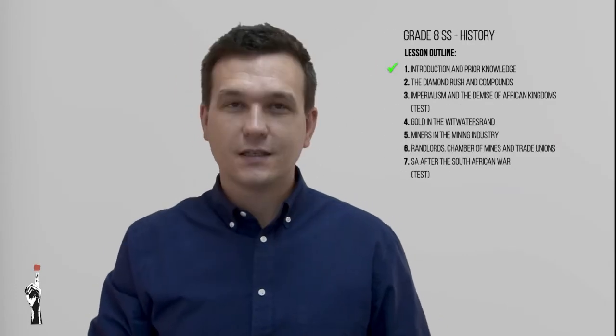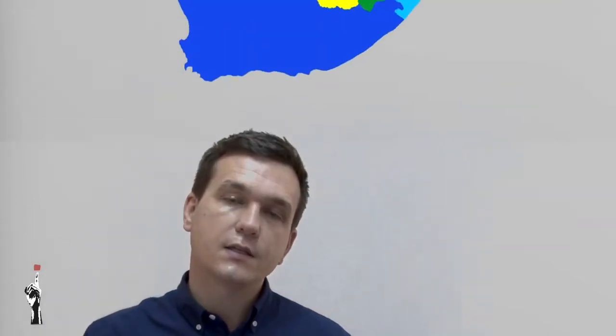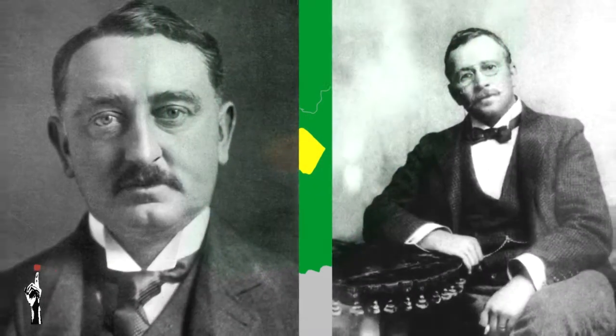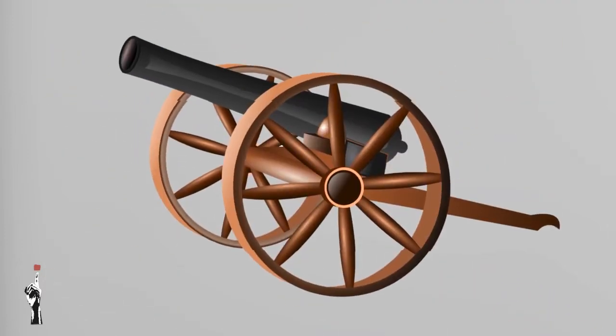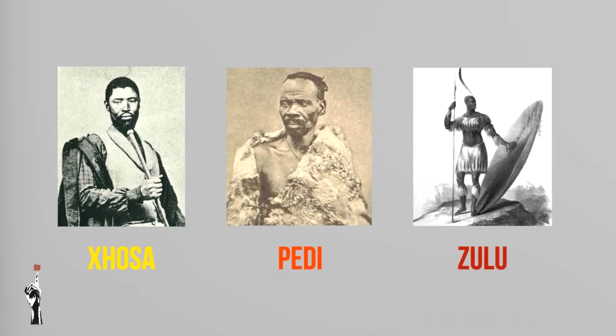Welcome to Thuma Mina Teaching. This is your fourth lesson on the mineral revolution for term two. It's a good time to quickly recap the first three lessons. We discussed European expansion in South Africa, then the discovery of diamonds in Griqualand West and how both the Orange Free State and the Cape Colony wanted the area and the diamond rush associated with it. Then we discussed the fall of African kingdoms, specifically focusing on the Xhosa kingdom, the Pedi kingdom, and the Zulu kingdom.